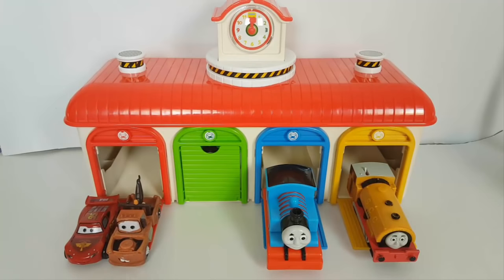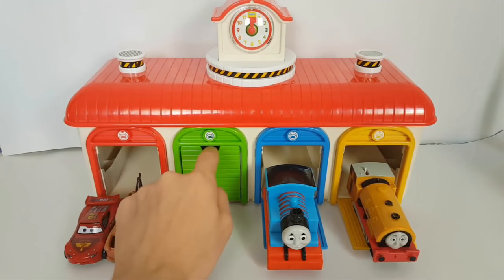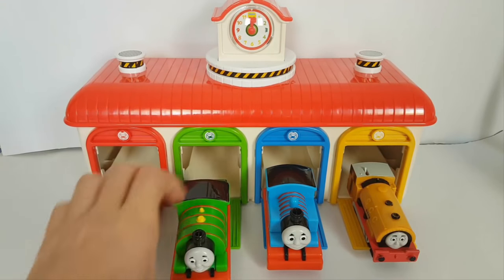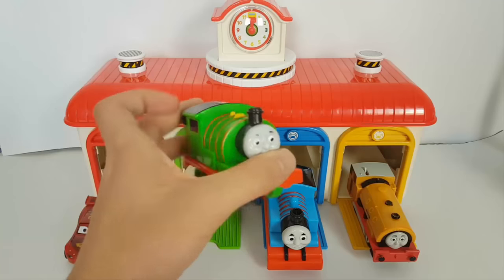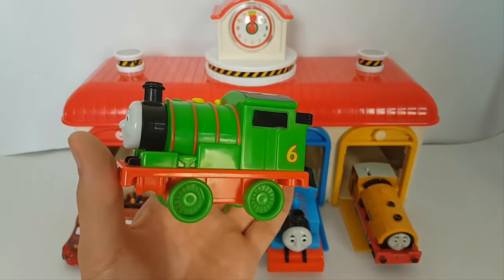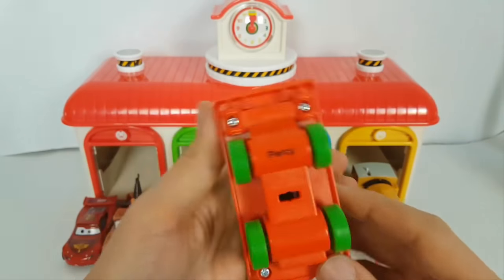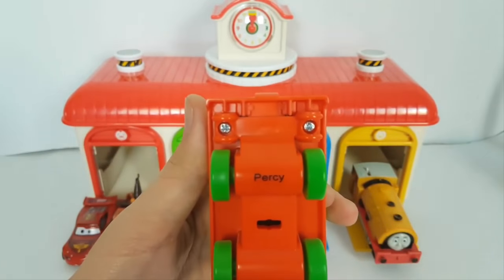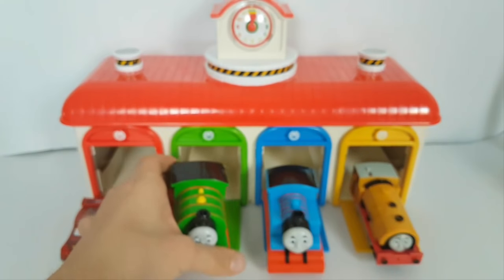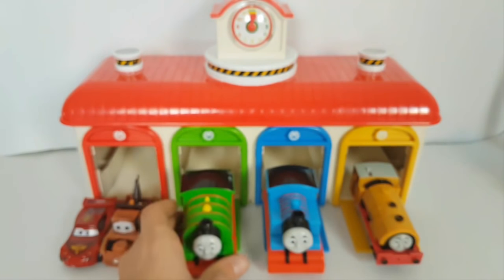Thomas and Friends here and Disney Pixar Cars. Okay, let's open the last garage — this is the green one. Oh, there is a fast Percy here! Look, this is number six and green — it's Percy. And its name is written under it. Let's put it in front of the garage.